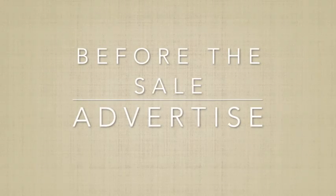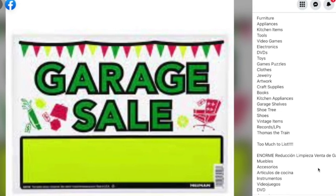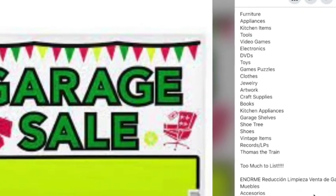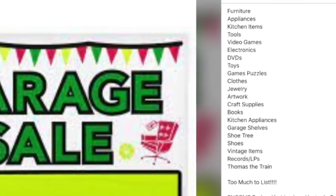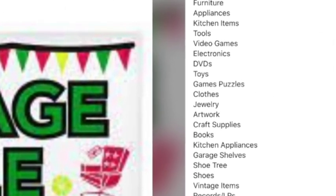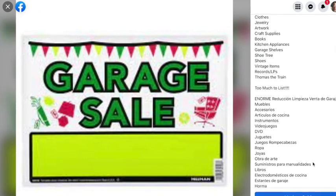Before your garage sale, thinking about how you're going to advertise it is really important. We did have an ad that we created. We listed every single possible category that we had to bring in as many buyers as possible.